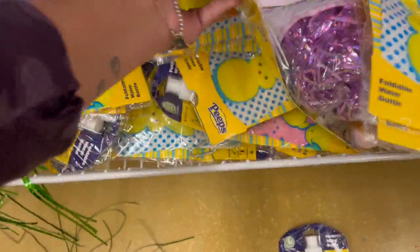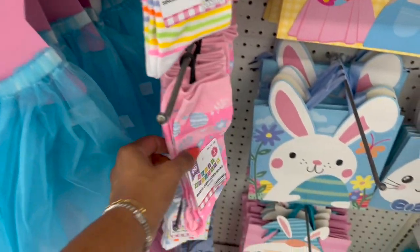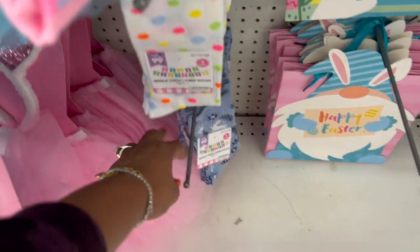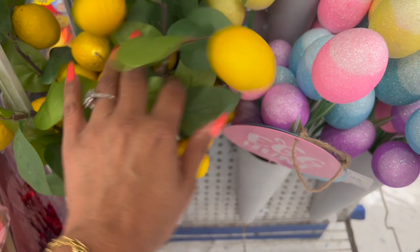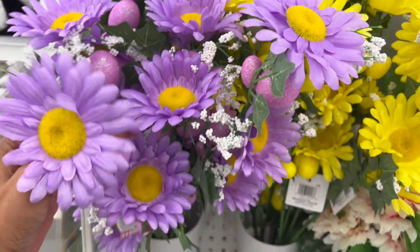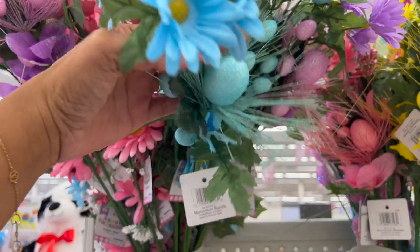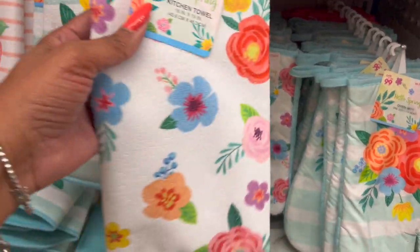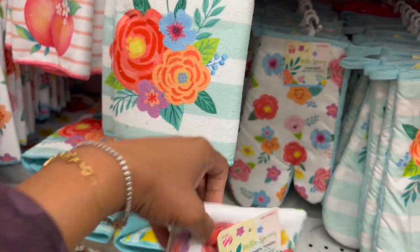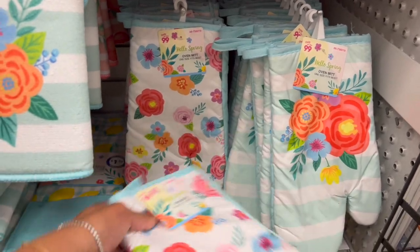They also have the blue and white version — definitely a great Easter basket filler. They brought out Easter socks: single crew lady socks with flowers, polka dots, and little Easter bunnies for 99 cents. They have the spring edition with Easter eggs and these beautiful bouquets — they come with eggs on them in purple, yellow, and pink, plus a mixed bunch in blue, pink, yellow, and purple. All 99 cents.